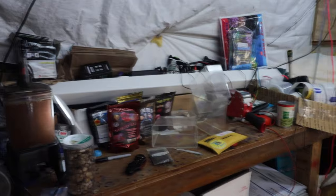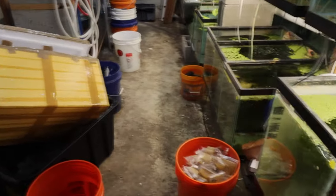All right fishy folks, let's get the tour underway. The fish room's still a mess from the wholesale order I put away, but let's get this party started.